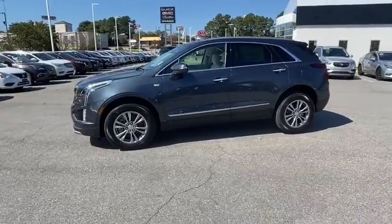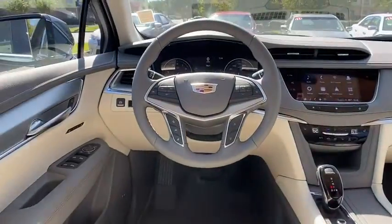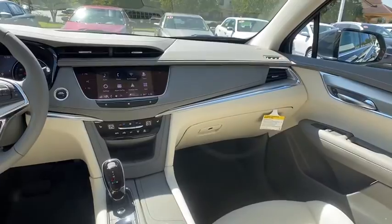Here are some of this vehicle's great options: traction control, power liftgate, power passenger seat, dual airbags, leather-wrapped steering wheel, and power steering.